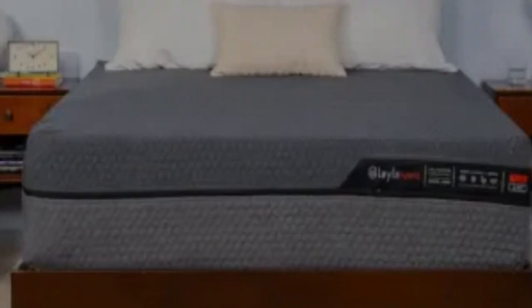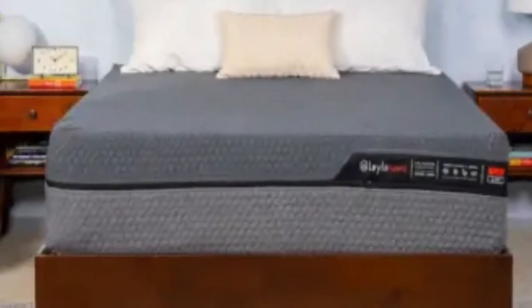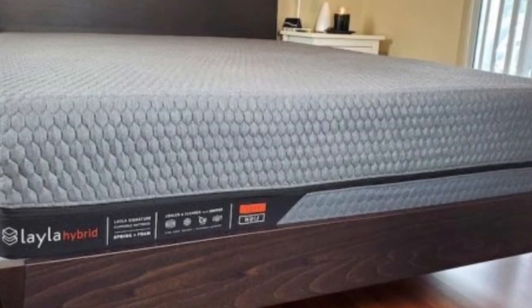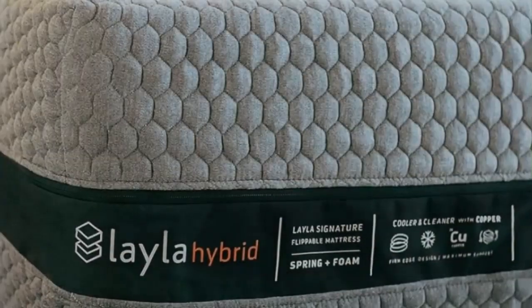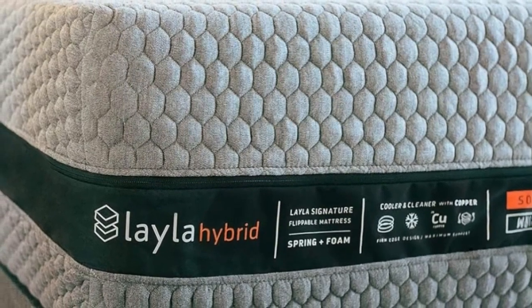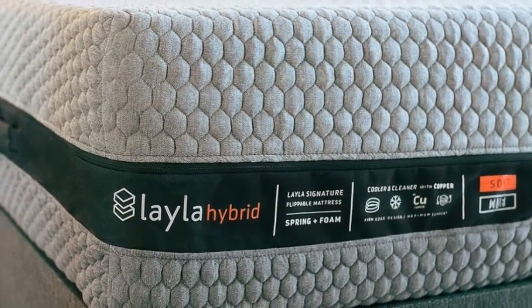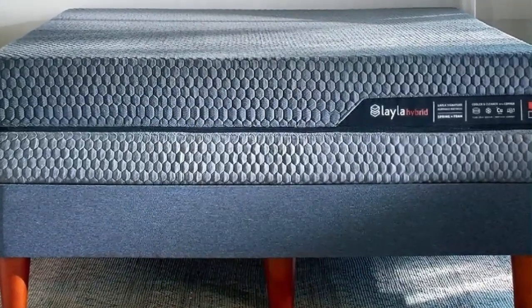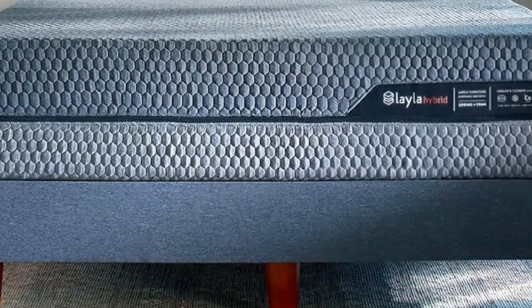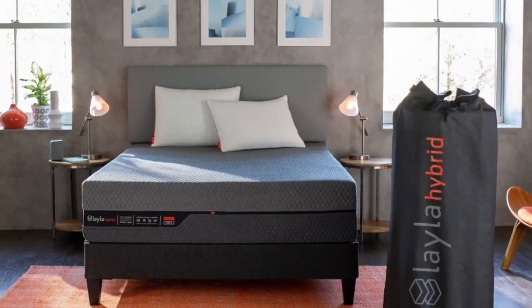Pros: Reversible design with two distinct feels. Pressure-relieving foam comfort system infused with copper gel intended for cooling. Reinforced perimeter enhances edge support. Cons: Heavy design may be difficult to lift and flip. May not feel comfortable on either side for those seeking a medium-firm surface.